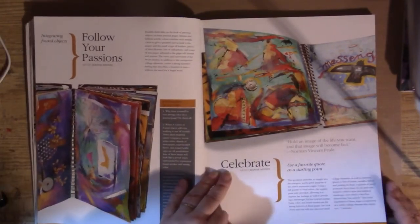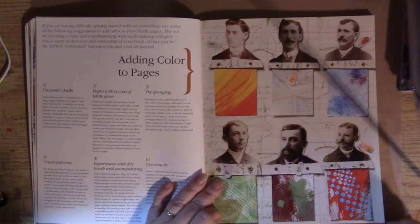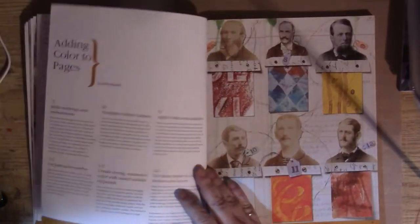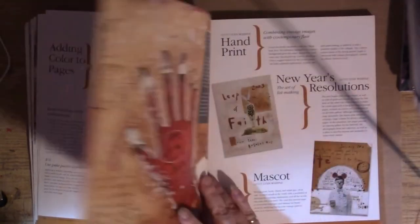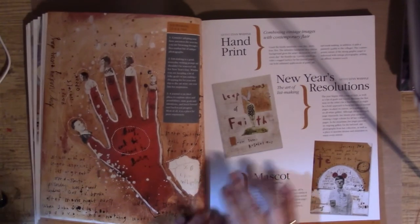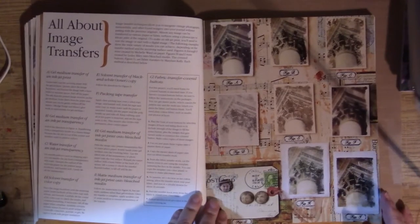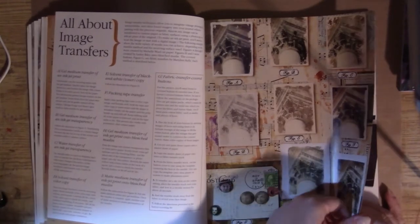We talk about using a favorite quote as your starting point. Then another workshop — this one is on adding color to your pages, with 12 different techniques. Lynn Whipple is here with the hand and two small pages. Another technique page gives us nine ways to make image transfers.